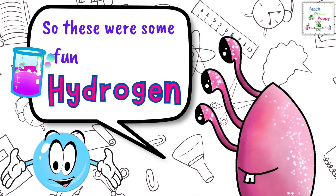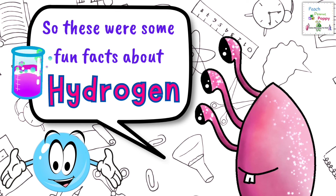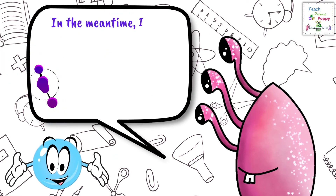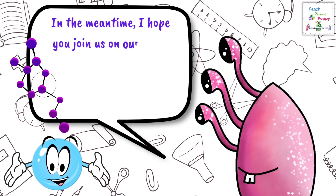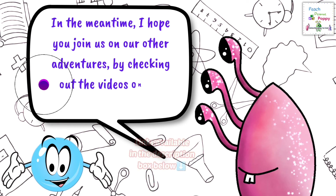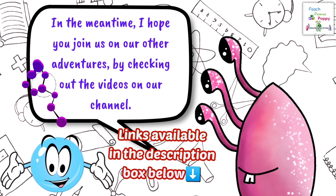So these were some fun facts about Hydrogen. In the meantime, I hope you join us on our other fun adventures by checking out the videos on our channel. You can find the links in the description box below.